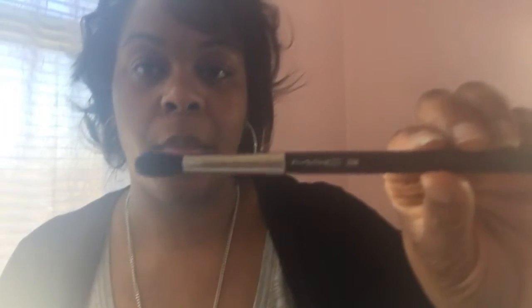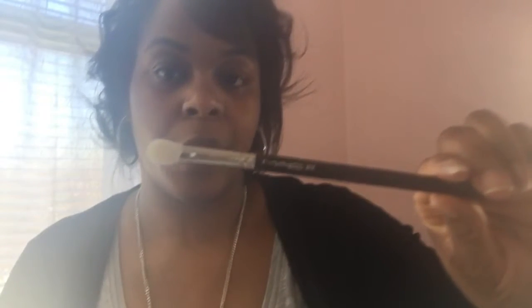The second item I have to show you guys is this MAC 224 brush. Yes, I went ahead and bought the MAC 224 brush — this is the one that people are swearing by for blending, so I just went ahead and bought it. The next item I have is the MAC 217 brush, so I'm excited to have those MAC brushes in my collection.